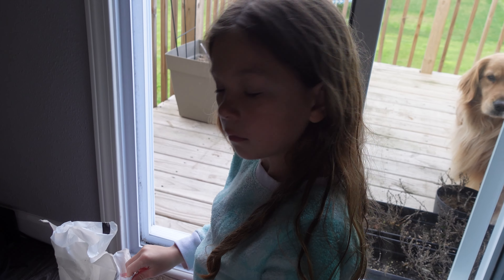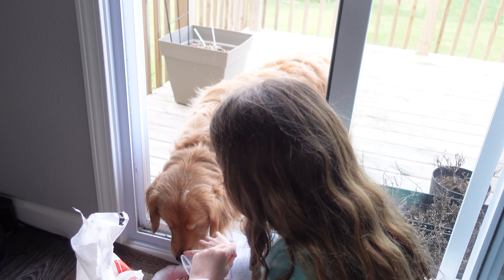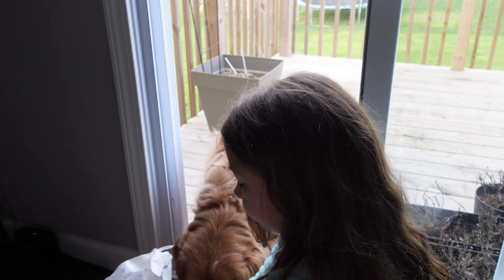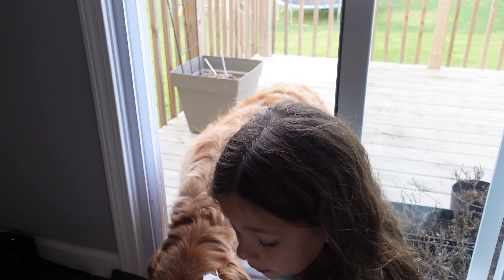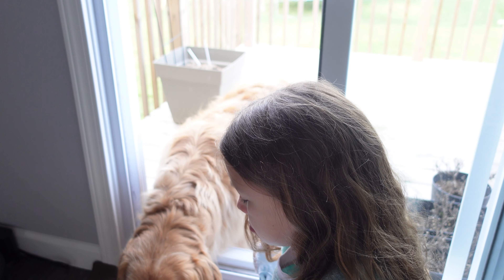Did they eat all that seed already? You just filled it. They eat it fast. Yeah, there's been a lot of birds out there — the little ones and then the big ones, I think, built a nest under the deck. Do they have babies? Well, probably eggs — if there are no baby birds yet, maybe eggs, and then they'll hatch later on.